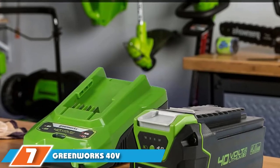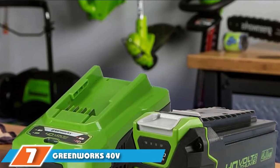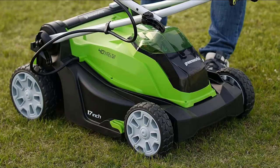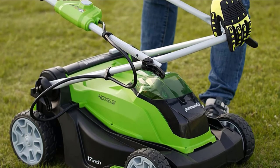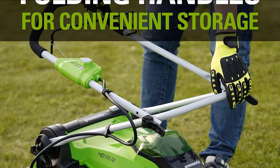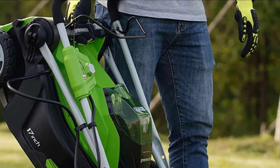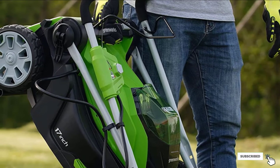Moving on to number seven: the Greenworks 40V 17-inch Cordless. Greenworks is renowned for its battery-powered lawnmowers, pardoning you the risks and annoyance of tripping over a cord while mowing. Its immensely powerful brushless motors deliver the performance and efficiency of a 160cc engine. It allows you to mow your lawn in peace and silence — no need for earbuds or noise-canceling headphones. Specific models can also smoothly cut through thick grass due to their innovative twin blades.